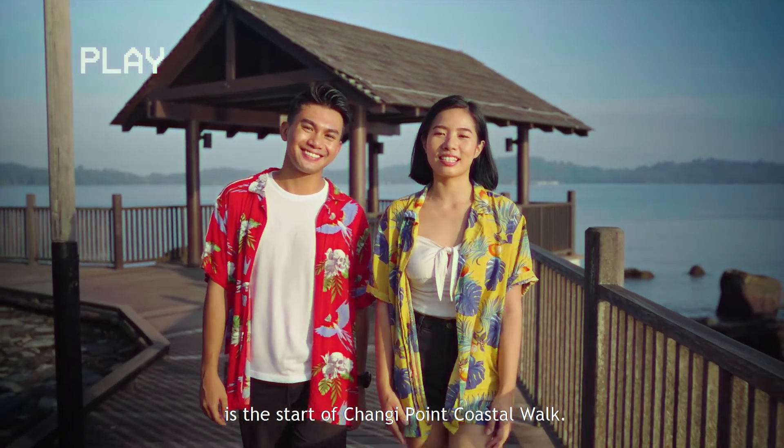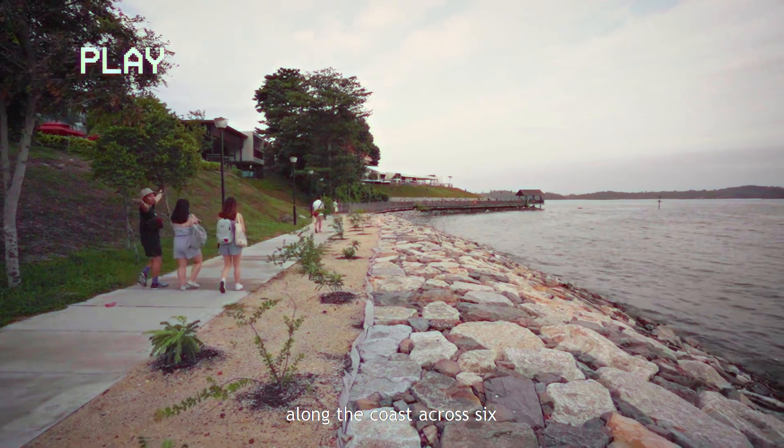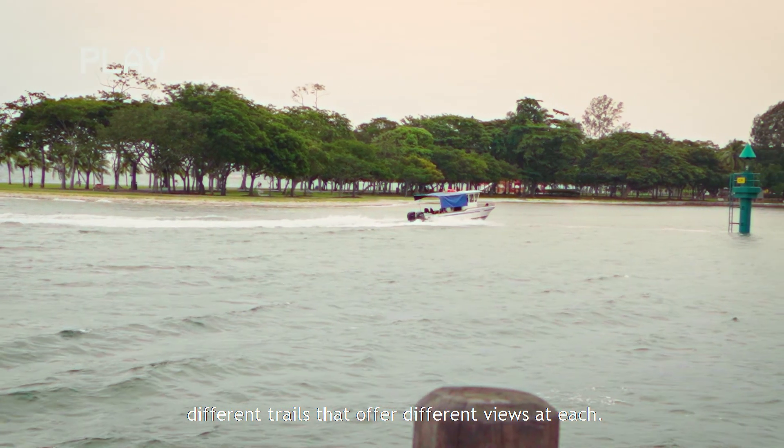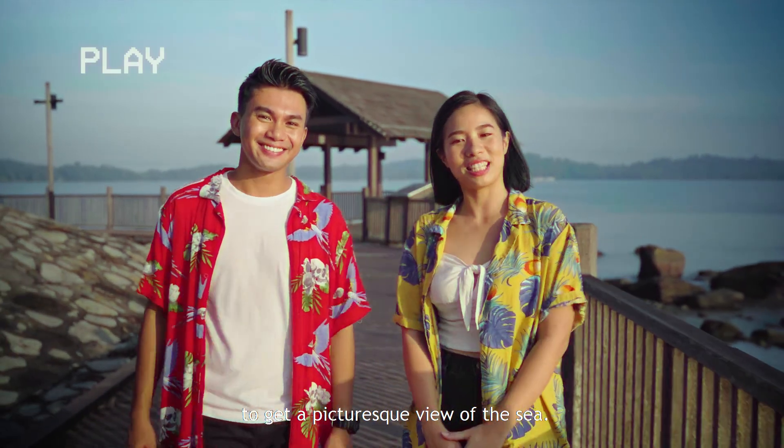Just a stone's throw away from the park is the start of Changi Point Coastal Walk. Over here you can set off on a scenic walk along the coast across six different trails that offer different views at each. And no matter where you are along the walk, you'll be able to find perfect vantage points to get a picturesque view of the sea.